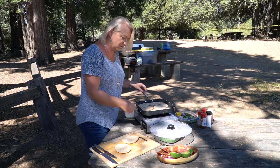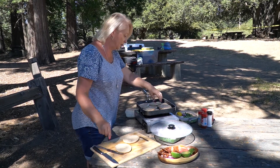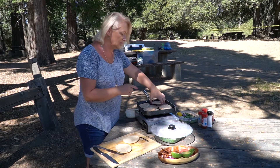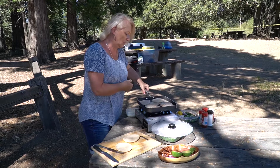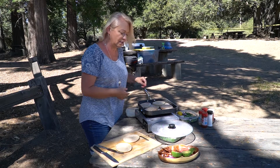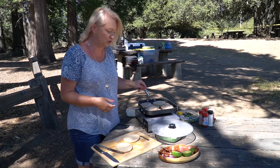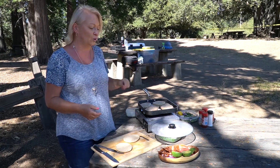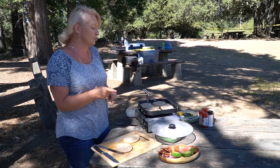Я положила их обжарить немножко, разогреть на сковороде, потому что осталось масло от бекона — и очень вкусно получается. Если бы я была дома, опять же бы засунула в тостер. Но так как мы на природе, пусть обжариваются на остатках бекона. У нас будет здесь яйцо и тоже индюшка.